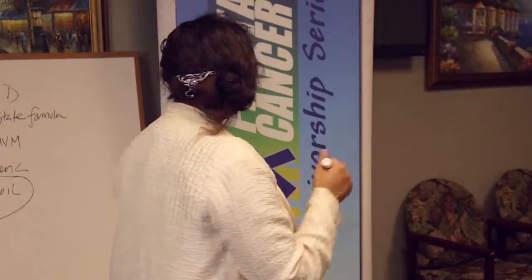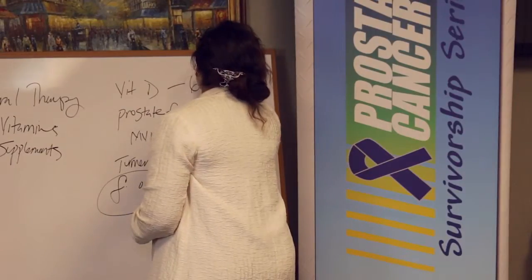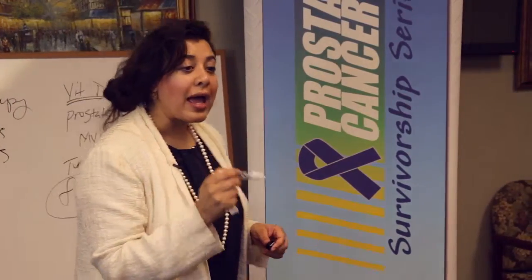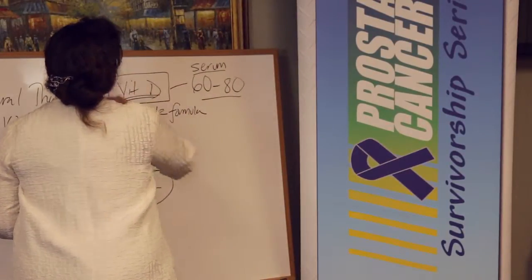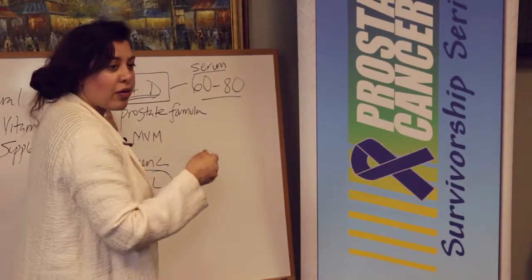If you get your serum level up to 60 — ideally between 60 and 80 — that is the dose at which vitamin D acts as an antineoplastic for all adenocarcinomas: breast, prostate, lung, pancreatic, for example. This data is very important. People with low vitamin D are at risk for getting prostate cancer and at risk for progression, so vitamin D is a critical therapeutic.